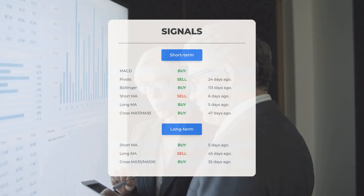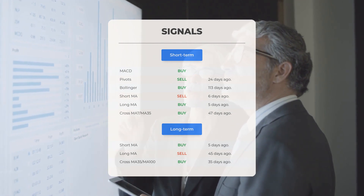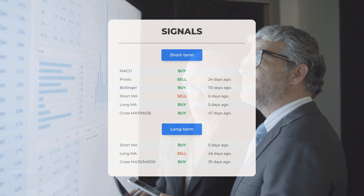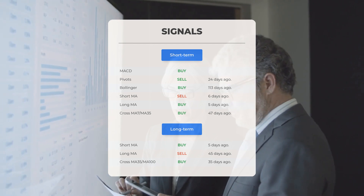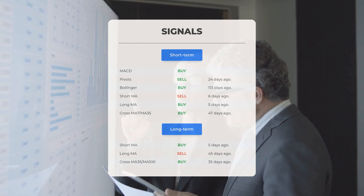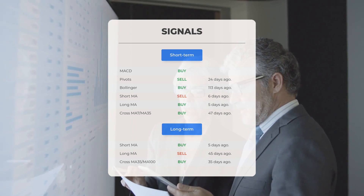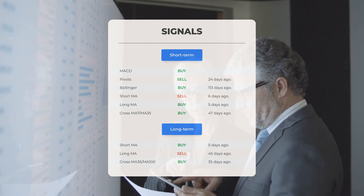Here are some other signals of interest for SOXL: MACD — Buy signal; Pivots — Sell signal observed 24 days ago; Bollinger — Buy signal noted 113 days ago; Short-term moving average — Sell signal indicated 6 days ago; Long-term moving average — Buy signal registered 5 days ago; Relationship between short- and long-moving averages — Buy signal detected 47 days ago. On the 12-month chart: Short moving average — Buy signal identified 5 days ago; Long-term moving average — Sell signal recorded 45 days ago; Relationship between short- and long-moving averages — Buy signal observed 35 days ago.